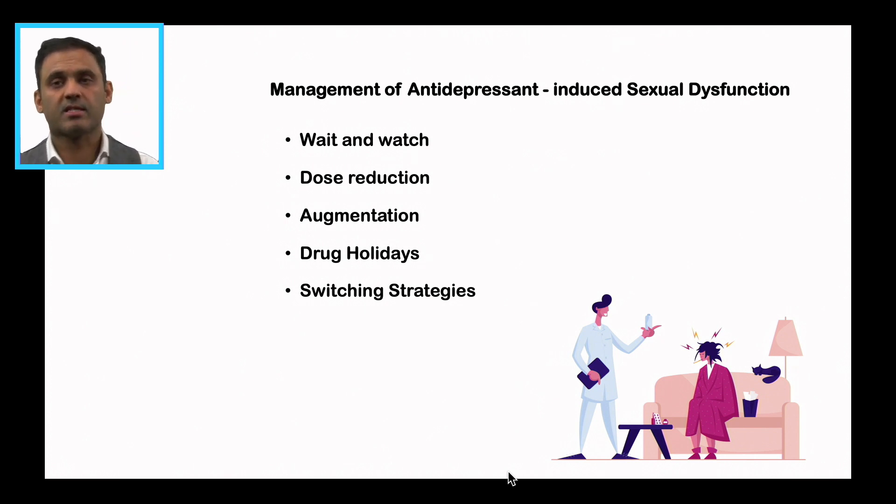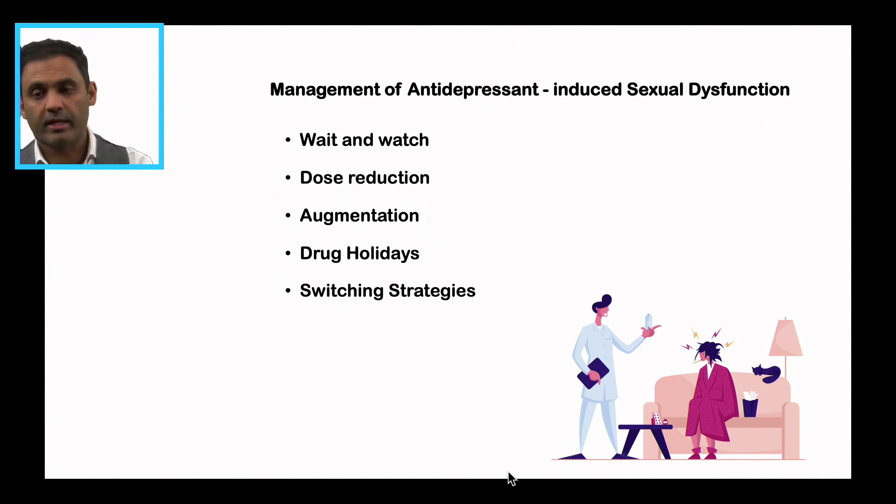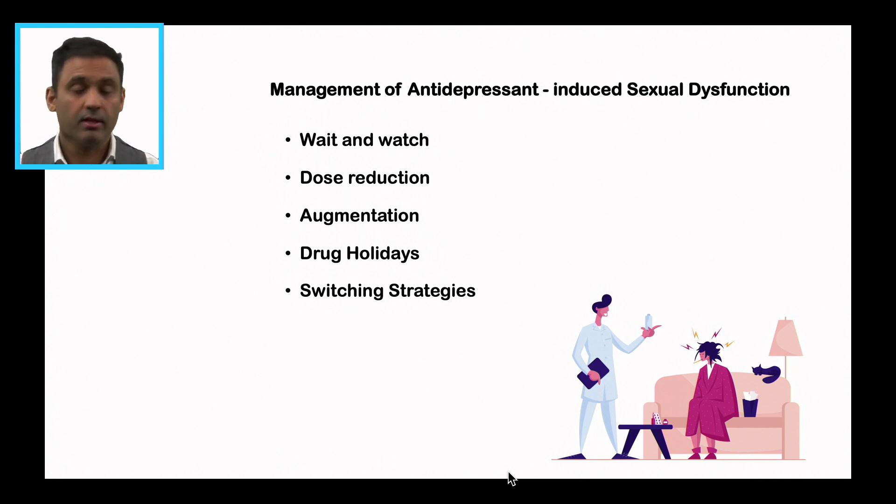When treating existing antidepressant-induced sexual dysfunction, the first option is wait and watch, because in initial stages receptors may sensitize and the side effect may diminish. If it persists, dose reduction may be an option — reducing the dose while ensuring the patient doesn't relapse into depression or anxiety. Drug holidays have been mentioned but are not an ideal strategy because they can pose withdrawal symptoms for patients.